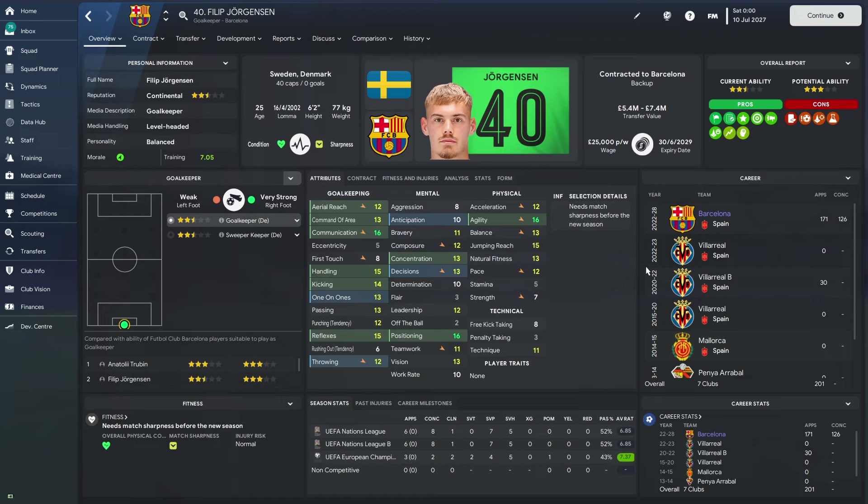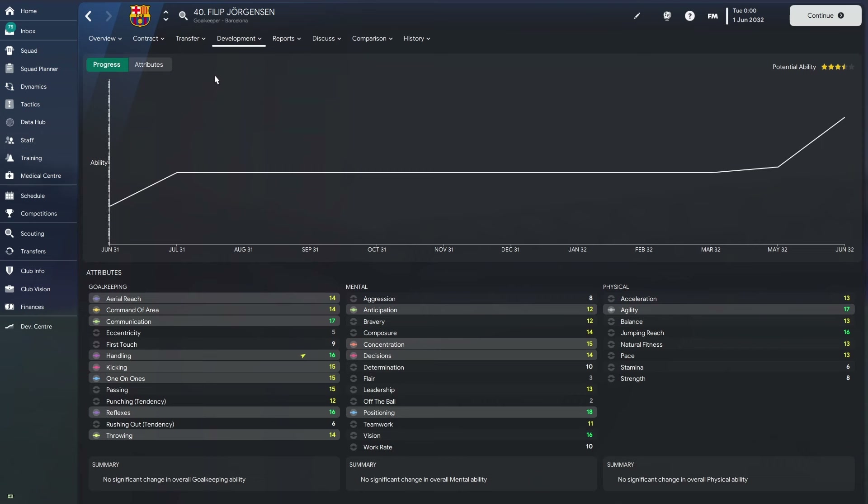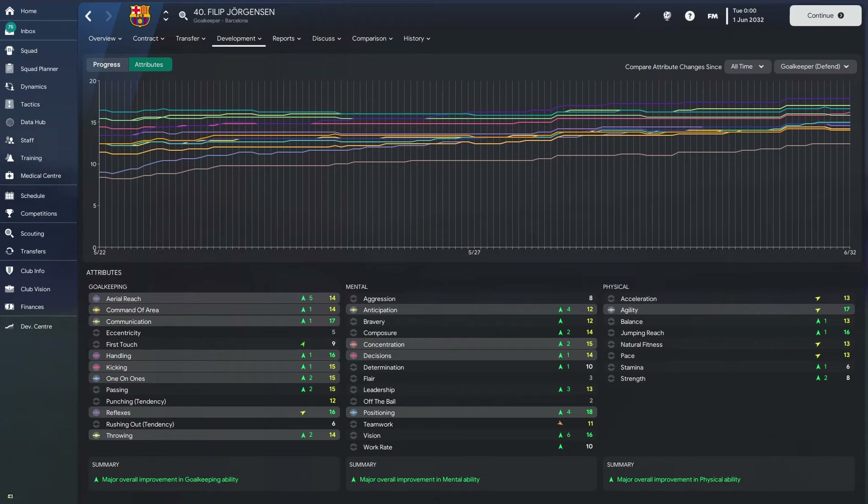We'll take our final jump forward to the end of season ten — here we are, ten seasons into the future with a 30-year-old Philip Georgensen, now capped 84 times by the Swedish national team, valued between 45 and 60 million, and considered an important player for Barcelona. That's exactly what we wanted to see from the start. Looking at his overall development: aerial reach up by five, command of area up, communications up to 17, handling 16, kicking 15, and reflexes up to 16.